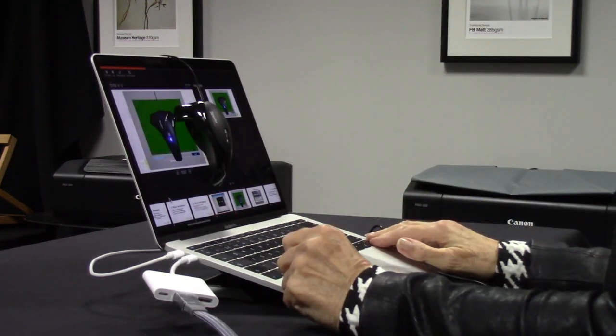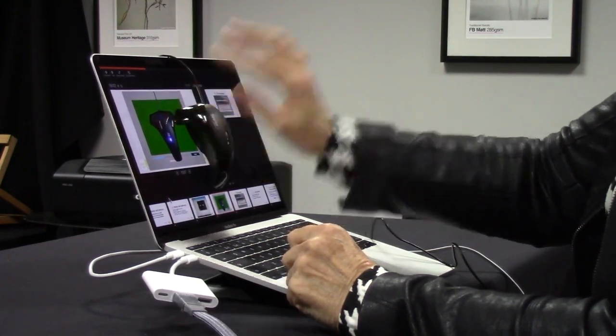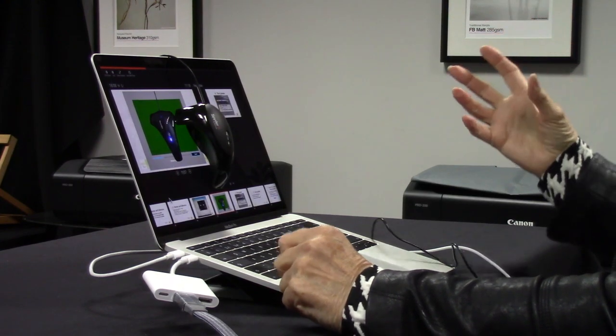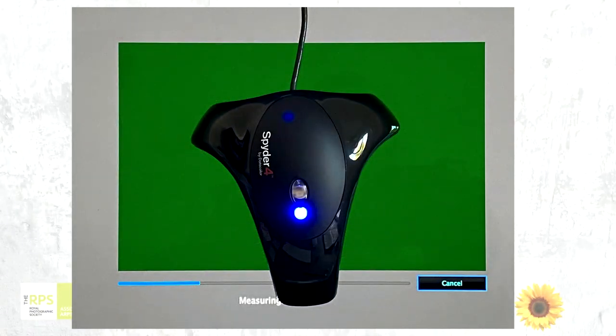The spider sits on the screen and then it goes through all the colours, blacks and whites, measuring everything. As it's doing it, a little light flicks on and off. It's important at this point to be calibrating at the time of day that you're likely to process. I also make sure nobody comes in and opens doors, windows, curtains, or puts the electric light on — if they do, you've got to stop and start again. It needs to be just left quietly to do its stuff.